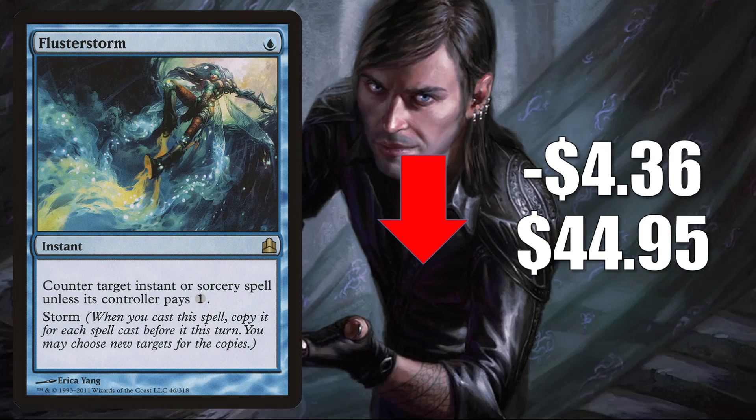Flusterstorm from Commander is down $4.36 to $44.95. Very similar story to Relentless Assault: this particular copy dried up online not too long ago, spiked kind of aggressively for a short period of time, and now it is going back down in value as more copies are entering the marketplace again. It is a highly played Modern sideboard card in a lot of different builds, typically brought in against Cascade decks or other matchups with fewer creatures. It also continues to see a lot of Legacy, Vintage, and Commander play.